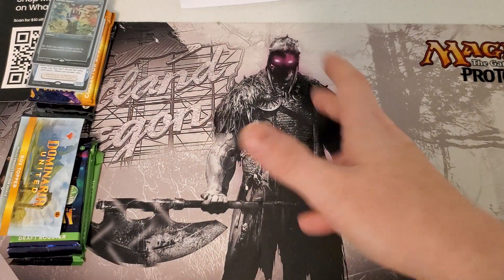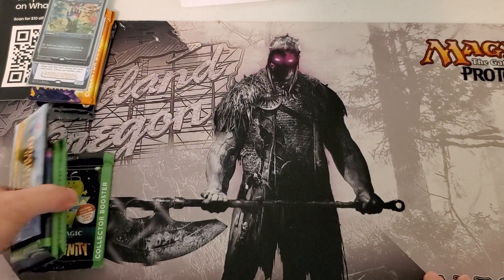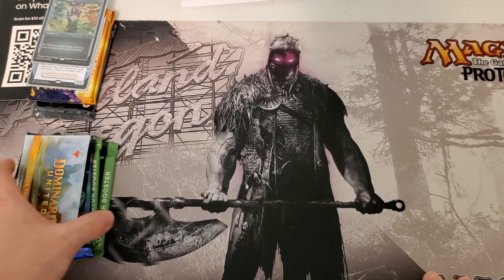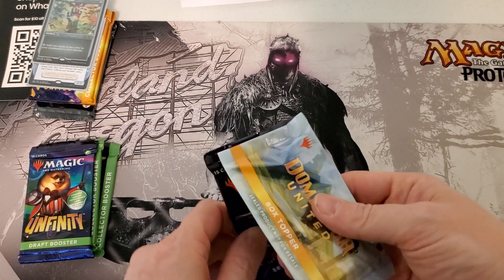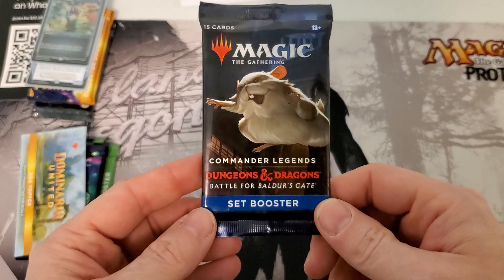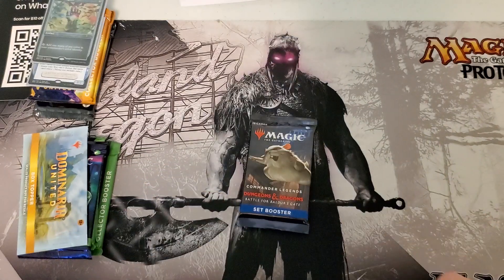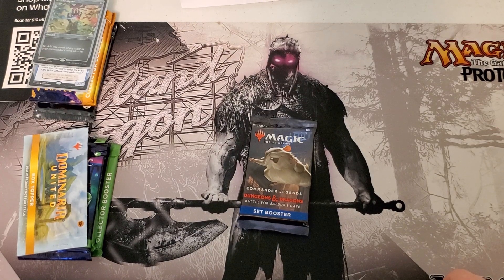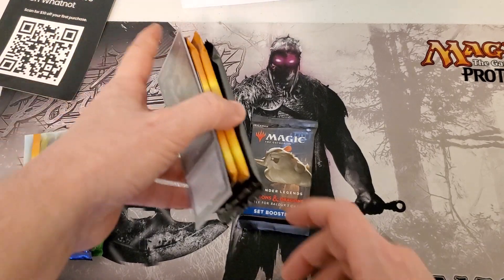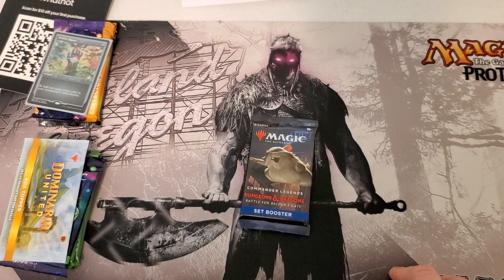That's pretty much my whole haul from Magic 30. I really think we're going to have to go back to doing pack attacks again, and maybe we'll start with this one. I don't think anybody's going to buy it. These collector boosters and mystery boosters — I don't think they're going to do too great on a pack attack because there's going to be a whole lot of going through them. But man, they could be sweet.